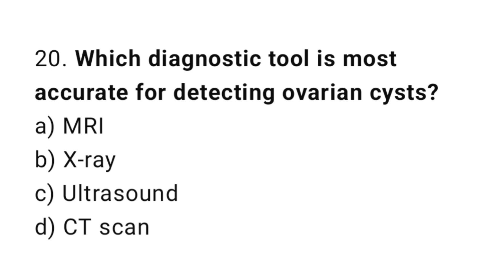Question number twenty: which diagnostic tool is most accurate for detecting ovarian cysts? The right answer is option C: ultrasound.